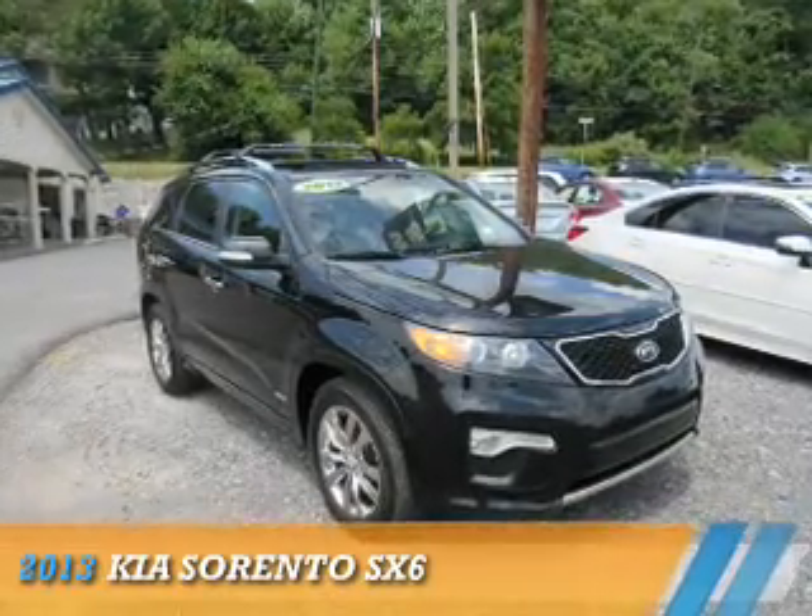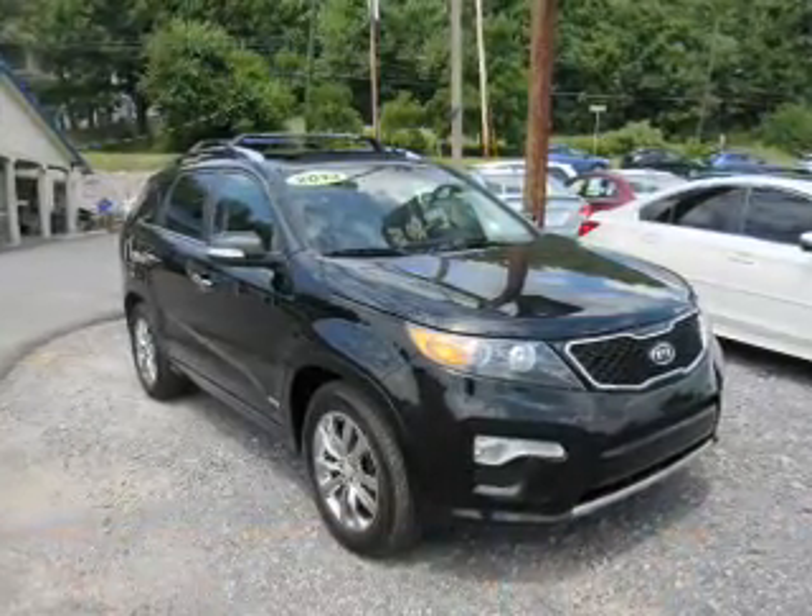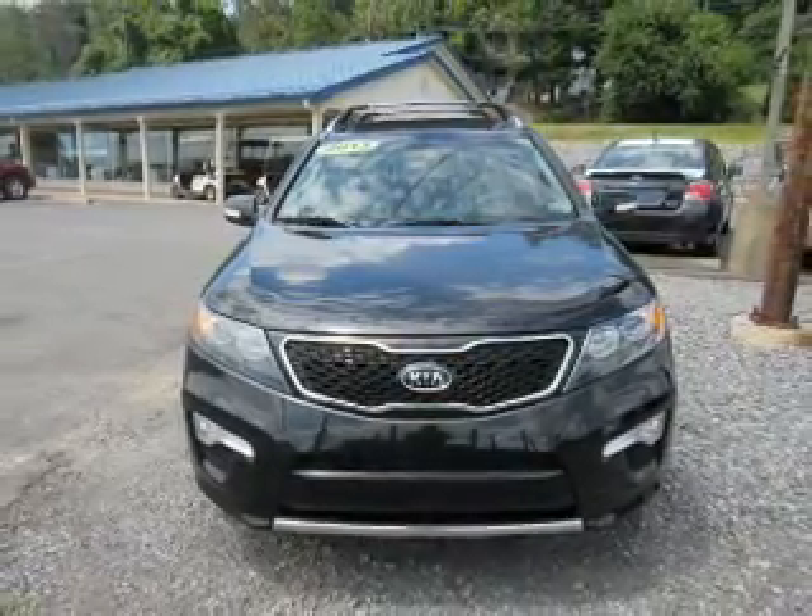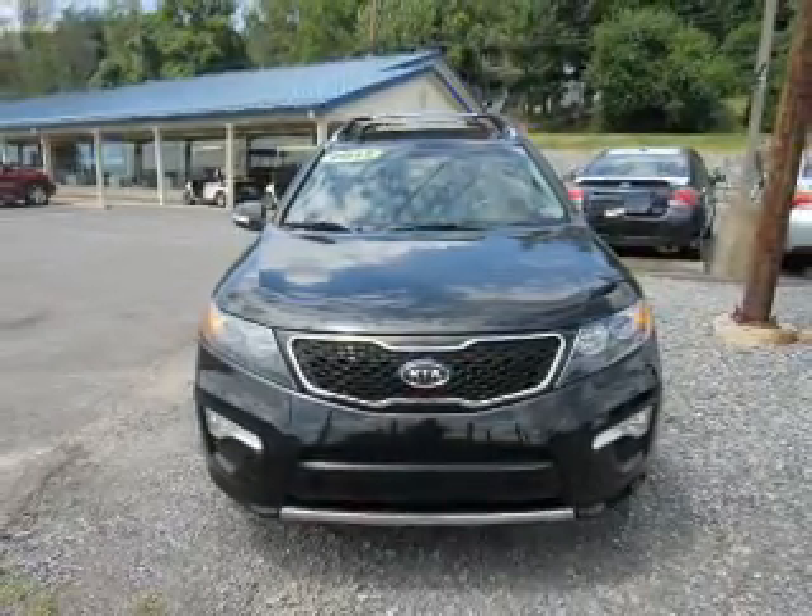Presenting the 2013 Kia Sorento. It's powered by all-wheel drive, a 3.5-liter six-cylinder engine, and an automatic transmission.